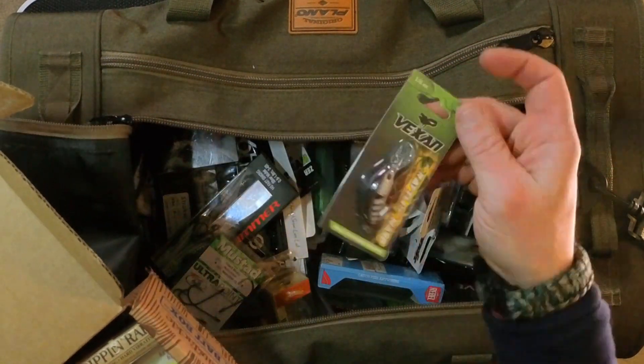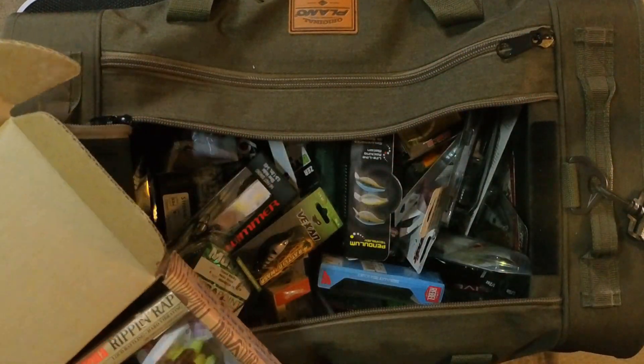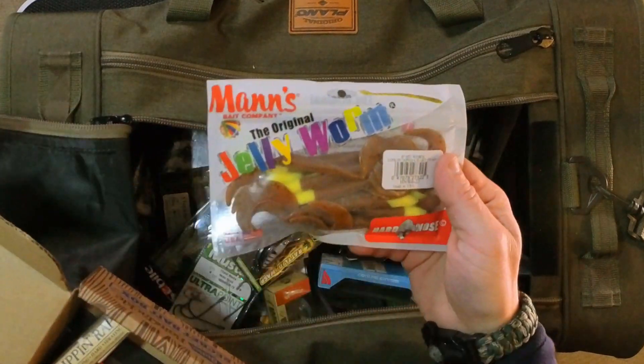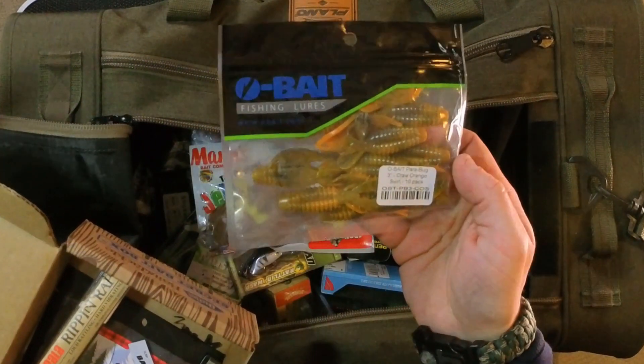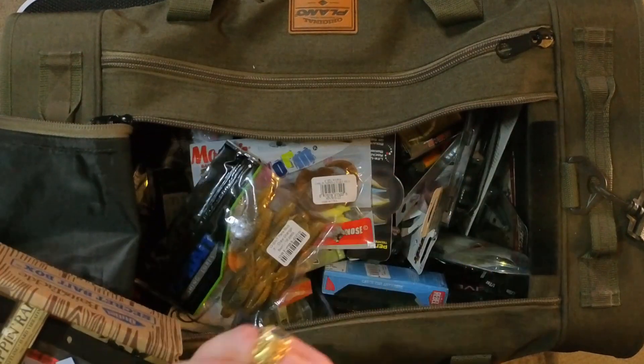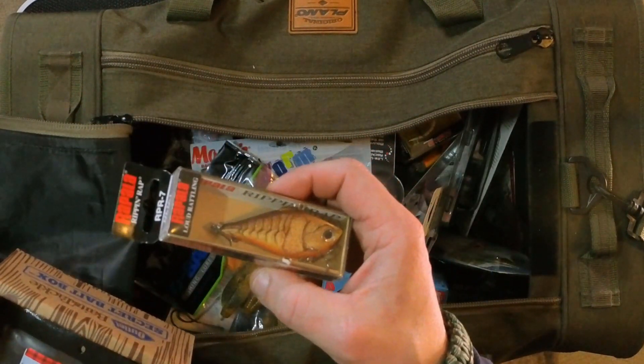We have the Vexen Rattlin' Wasp, we have some soft plastics, we have the Man's Jelly Worm, we have some Obate Craws, and we have the Rapala Rip and Wrap — one of my favorites by the way. I'm not going to put the beef jerky in there; that probably doesn't seem like a good idea. So those are all the new additions to the bag.